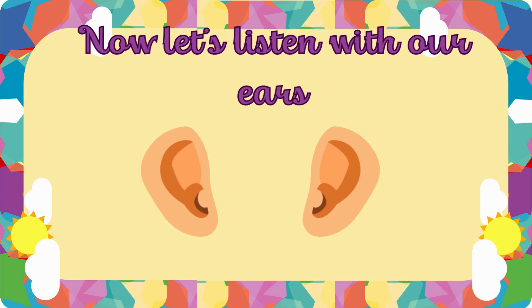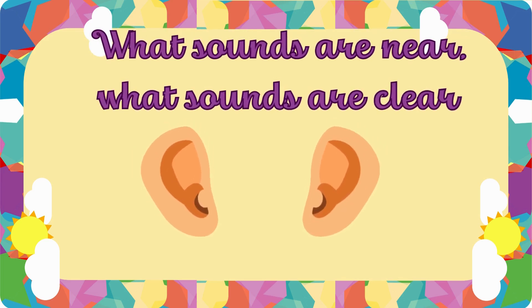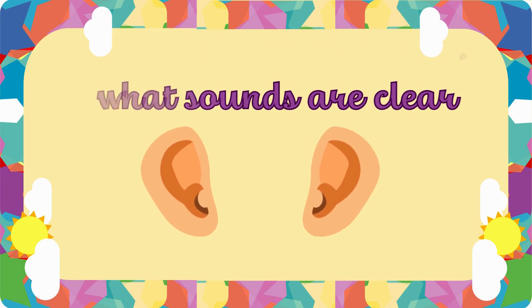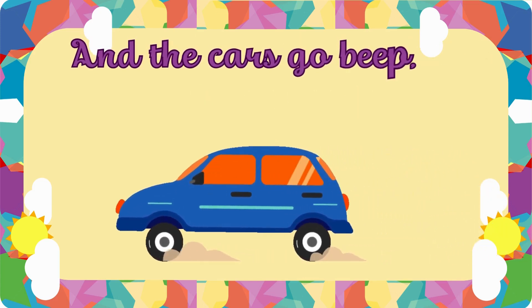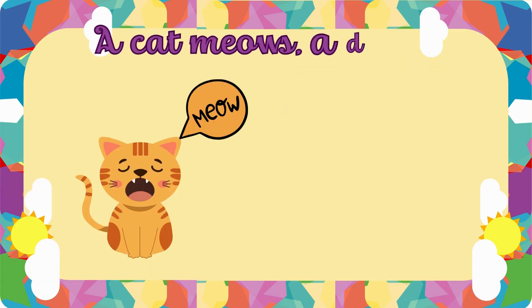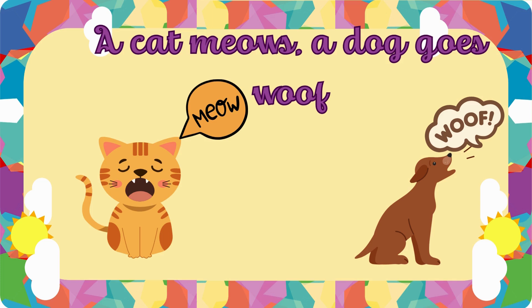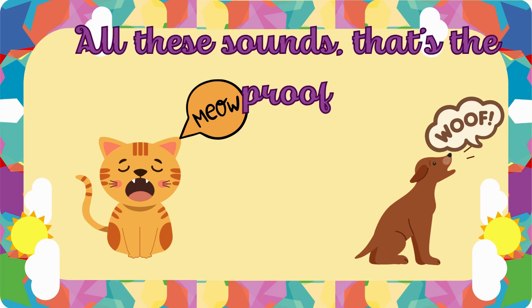Now let's listen with our ears. What sounds are near? What sounds are clear? Hear the birds sing tweet, tweet, tweet. And the cars go beep, beep, beep. A cat meows, a dog goes woof. All these sounds — that's the proof.